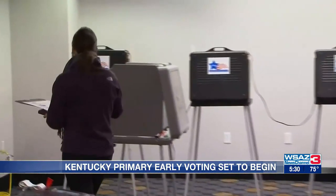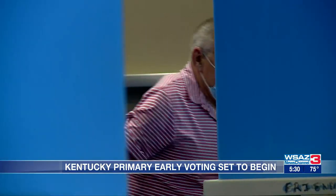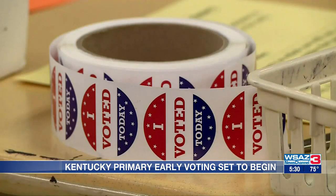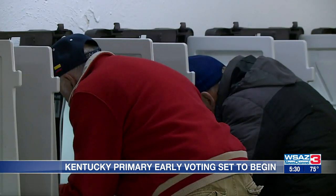Boyd County Clerk Kevin Johnston says early voting works to serve the voters. This gives you three days spread out, more convenience because everybody has a busy schedule, so this gives you ample time to come in and to vote. Johnston says Boyd County uses voting machines that can complete the process from check-in to the ballot being handed over in minutes.